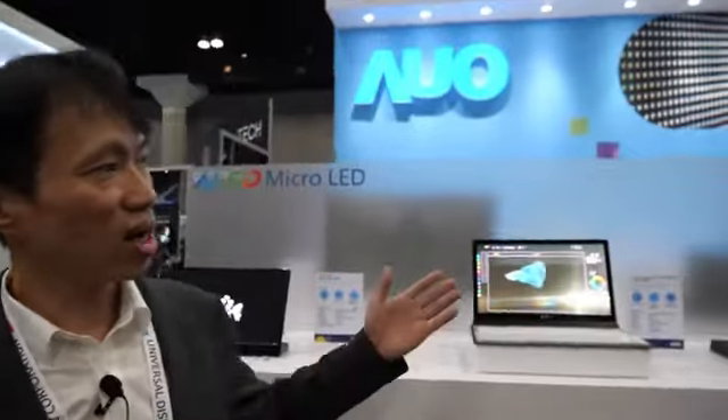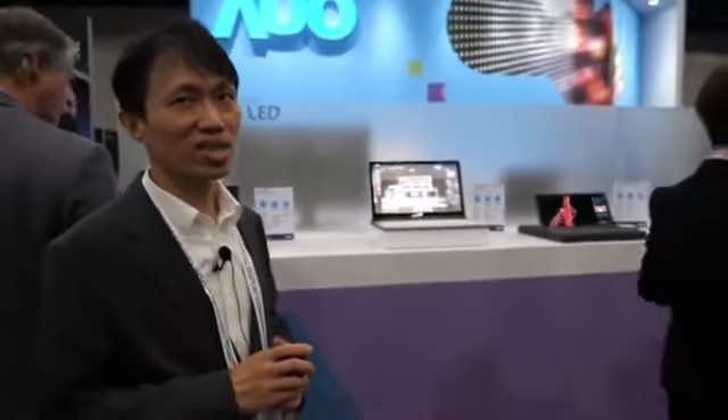AUO is the leader in Micro-LED technology, and we are already building many applications. This will be the next generation display, and we will make it successfully.